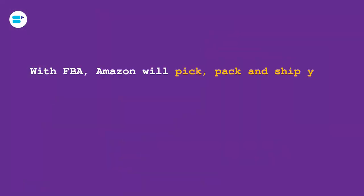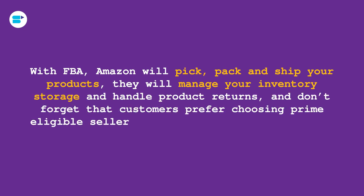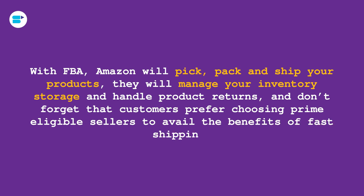With FBA fulfillment comes Prime — you're automatically eligible for Prime, and most customers right now expect their products to be delivered in a day or two. Prime lets you do that, and it's a great benefit that comes with FBA. Amazon will pick, pack, and ship your products, manage your inventory storage, and handle product returns. Customers prefer choosing Prime over any other service. Amazon has thousands of warehouses all over, so your product will be delivered within less than five days.